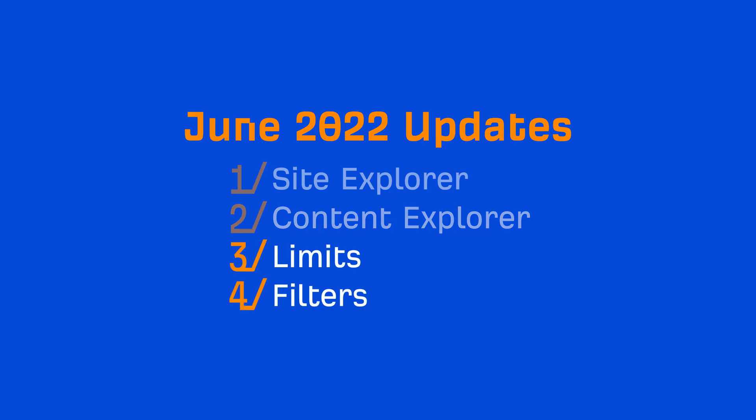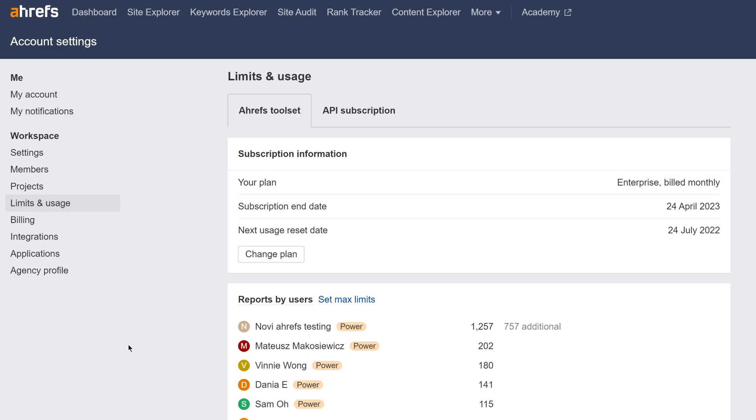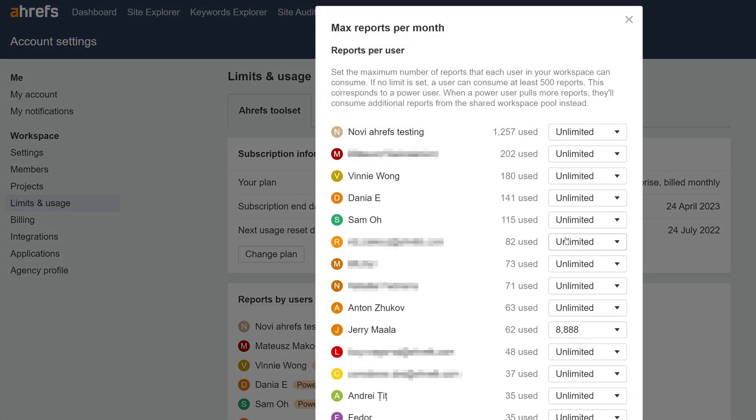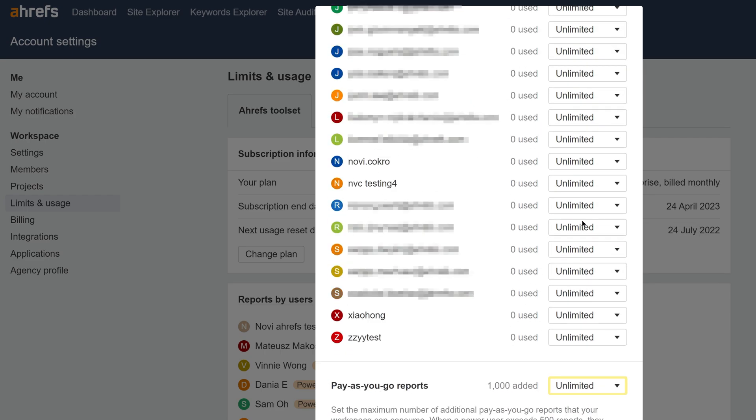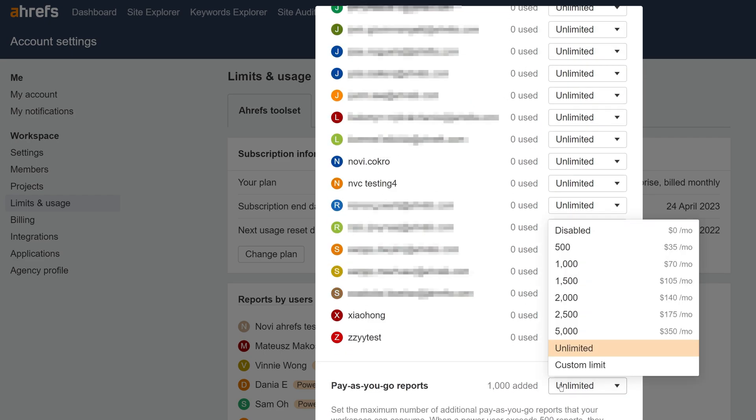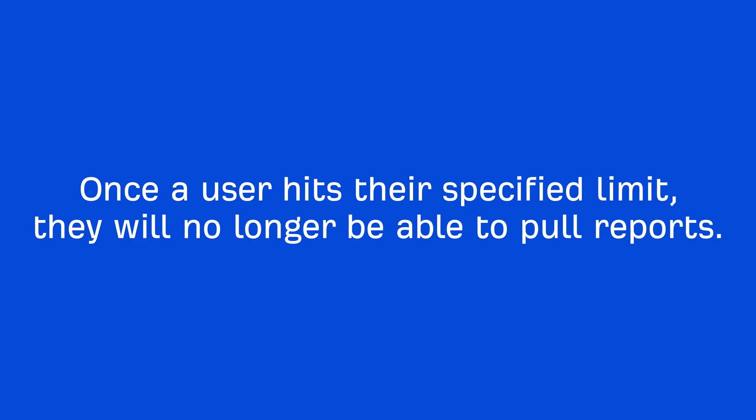Let's move on to general updates. We've released a new feature that lets workspace owners and admins set limits for report consumption in Ahrefs. If you're a workspace owner or admin, go to Limits & Usage in Account Settings, and click on Select Max Limits. From there, you can set limits for individual workspace members, as well as a global limit for additional pay-as-you-go reports. Once a user hits their specified limit, they will no longer be able to pull reports.